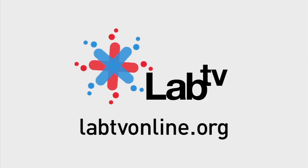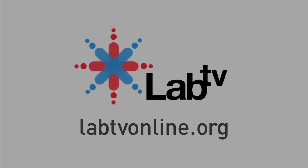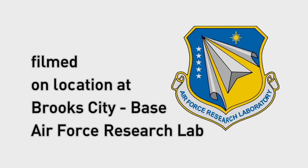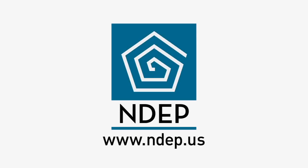To find out more about acceleration, G-forces, and the human centrifuge, check out labtvonline.org.